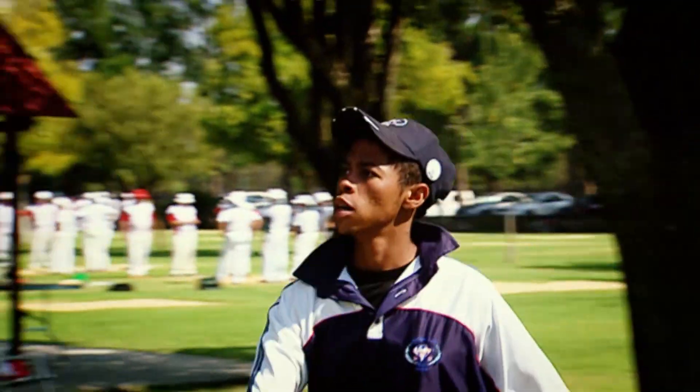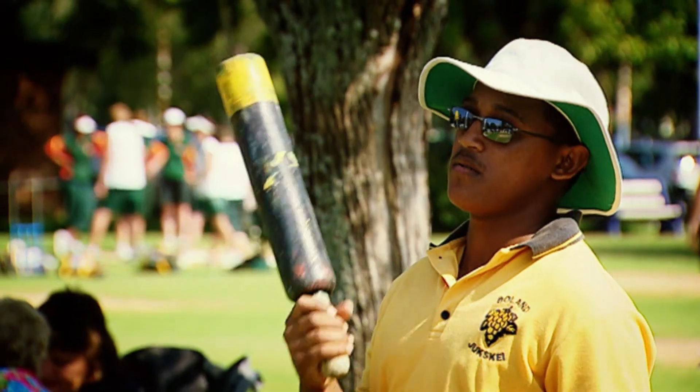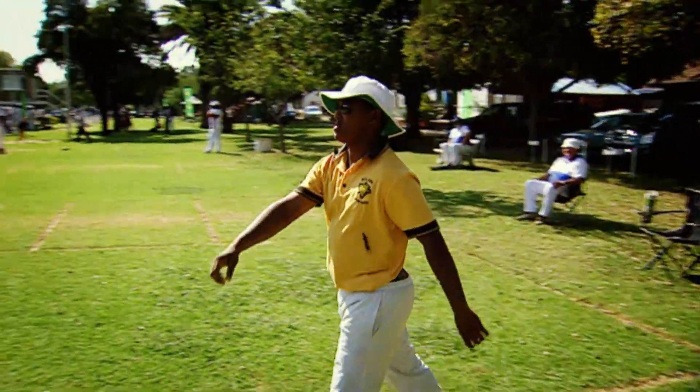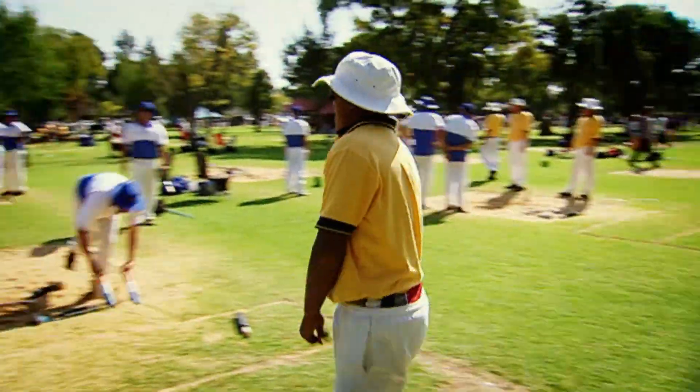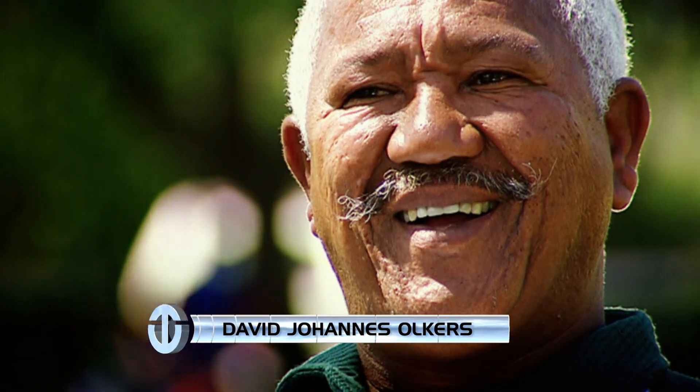And while many see it as a game for old people, newcomers of all ages and backgrounds are challenging that stereotype by taking up the sport. Certainly, I think I will play for a couple more years until I have to use a walking stick, because the bug has bitten me and I really like Jukskei.